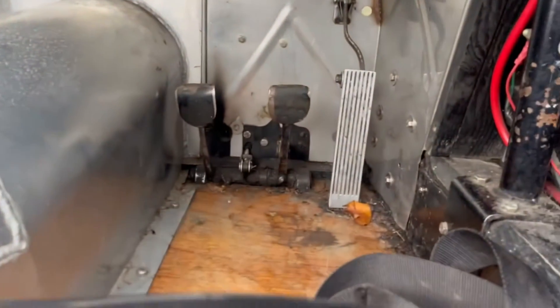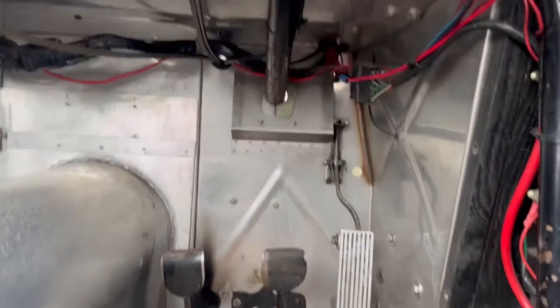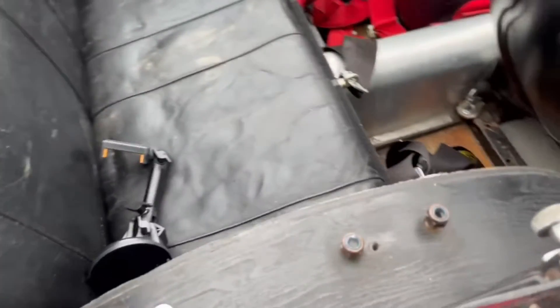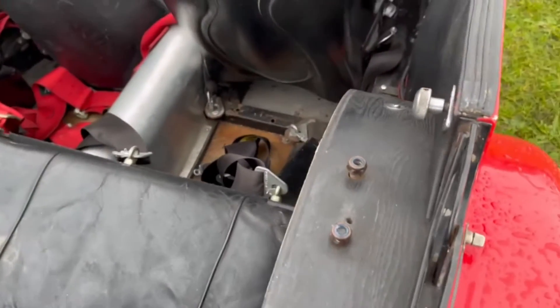Moving under here, she's got racing pedals and a rollover hoop under the bulkhead. There was obviously a full roll cage, but this has now been removed — the fittings are still here.